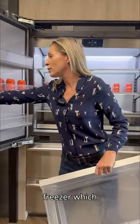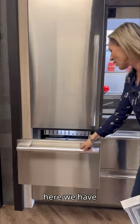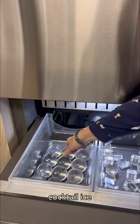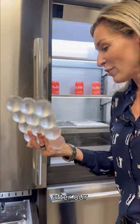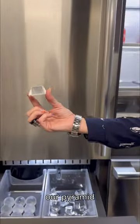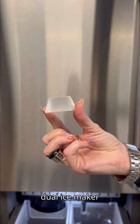But then we have our freezer which is very unique. Down here we have our dual ice. We have our cocktail ice for those ballers out there for your fancy drink after-hour dinners. And then we have our pyramid-shaped ice cube as well. So you have a dual ice maker in our 48.